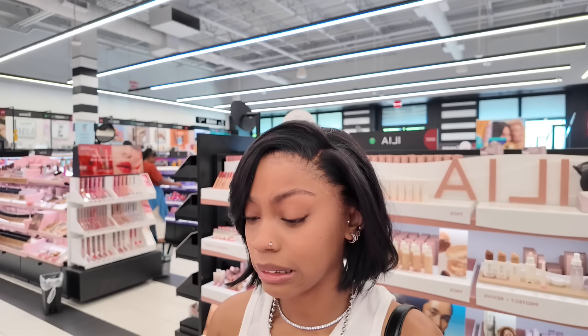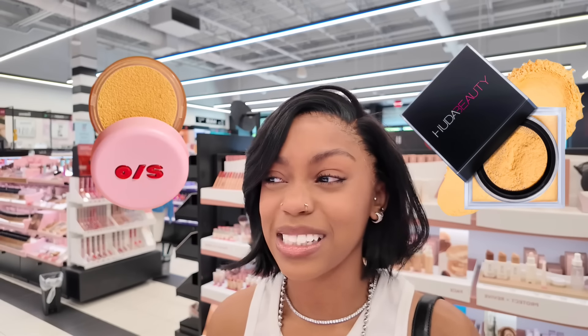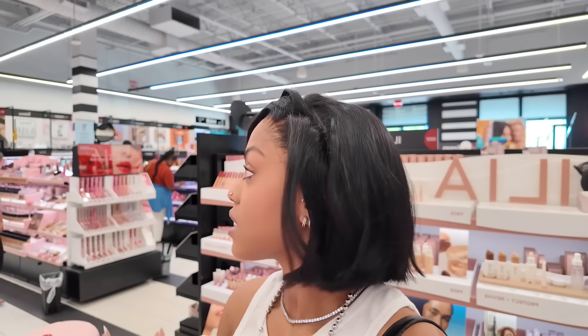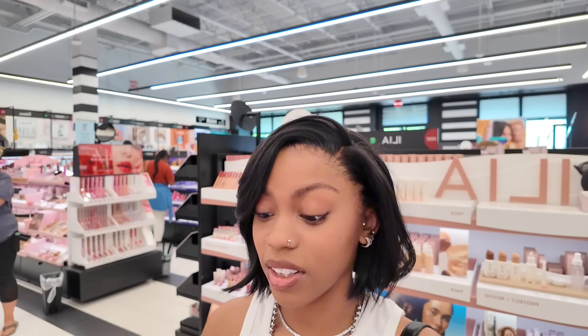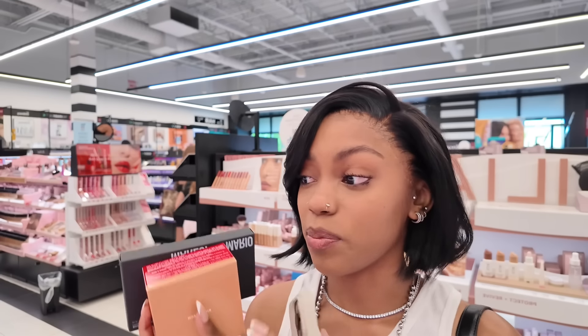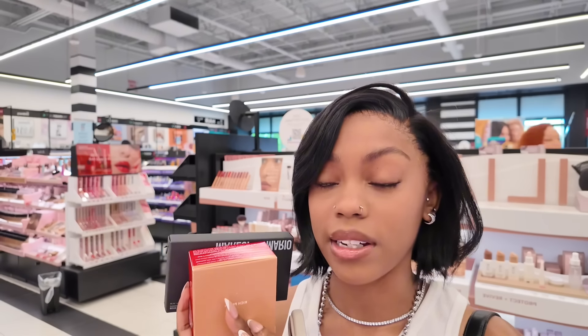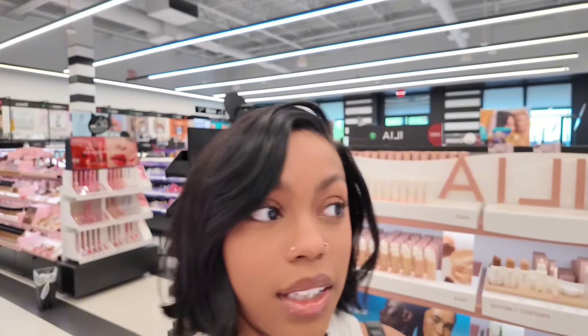Was it Dark Deep or Rich Peach that I liked? I don't think it was Marigold because Marigold reminded me of Kunafa from Beauty Bakerie and I don't really like that shade — it's very yellow. Let me look on TikTok. According to TikTok, Rich Peach is the one I want to try for my brown skin girlies. I got the Neutrals and the Makeup by Mario palette. I feel like that's everything I want to look at, plus the Laneige lip mask.